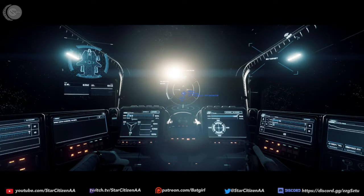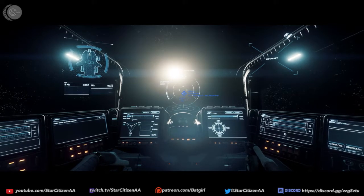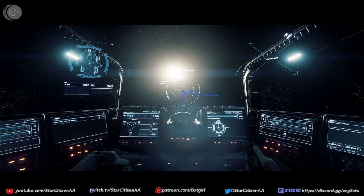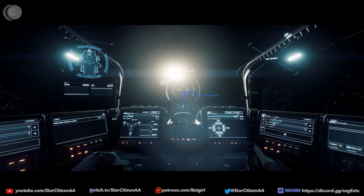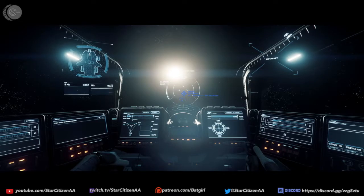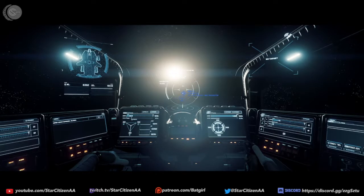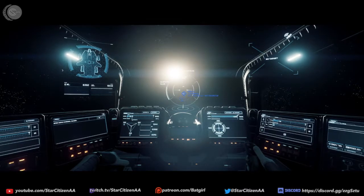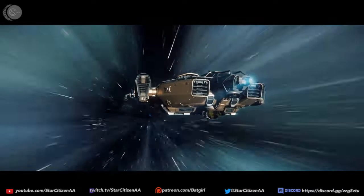Right now we're calibrating a jump to one of the Lagrange points. That's where you'll find the rest stops, and you're also going to find some asteroids out there. When you come out of quantum you've got to be very careful because sometimes it puts you very close to one of those asteroids. We're going to make a jump over to CRU-L2 and take a look at the rest stops.